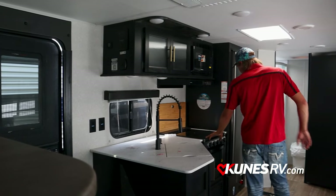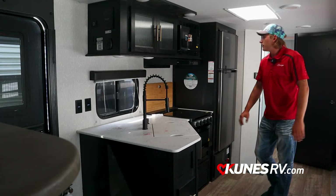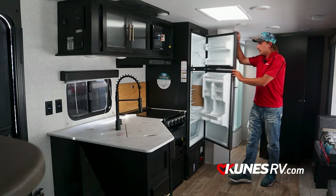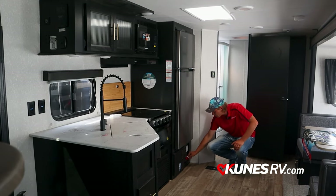Coming over here, we have a three-burner cooktop with the oven — a lot of manufacturers don't put the oven in there. Microwave up top, big 10-cubic-foot electric refrigerator. Your control panel is down here, along with your battery disconnect.